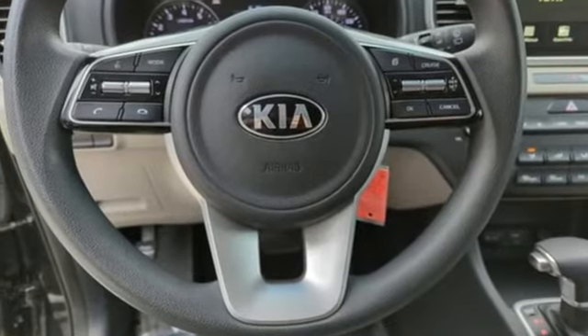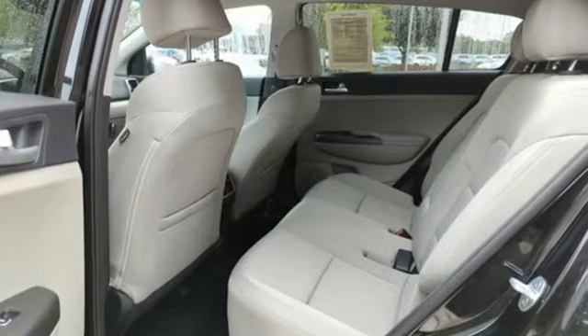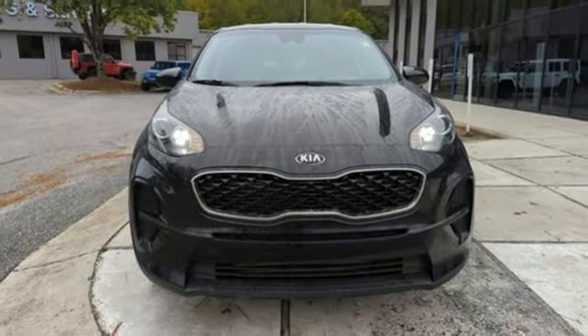Edmunds.com finds that passengers and drivers alike benefit from well-contoured seats and adequate head and leg room. Reliability, quality, Kia. Take it for a test drive today.